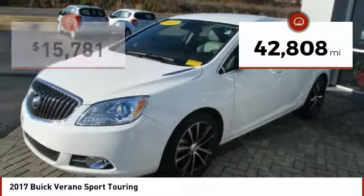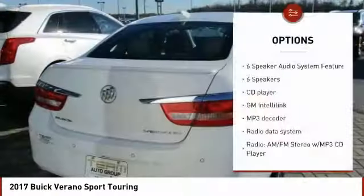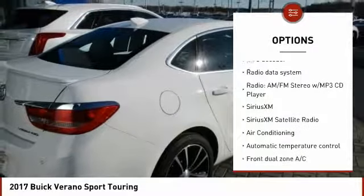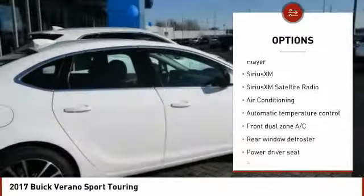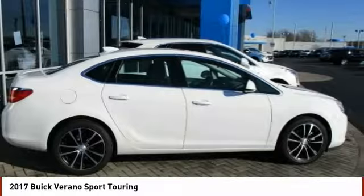This vehicle has less than 45,000 miles. Here are some of this vehicle's great options: navigation system, heated seats, traction control, dual airbags, air conditioning, Bluetooth, power steering, alloy wheels, backup camera, and four-wheel disc brakes.